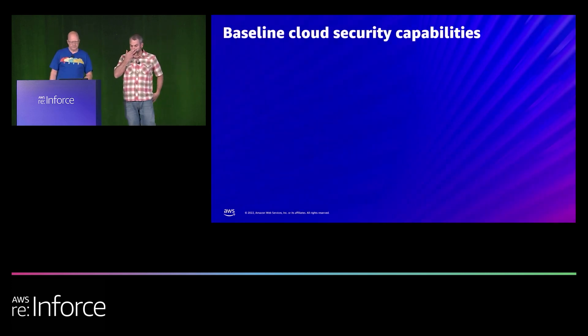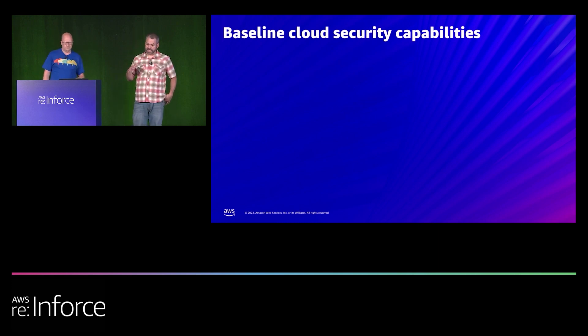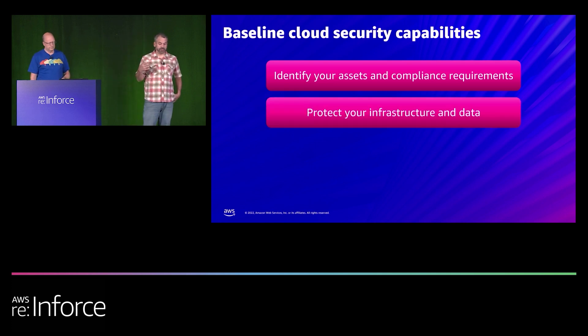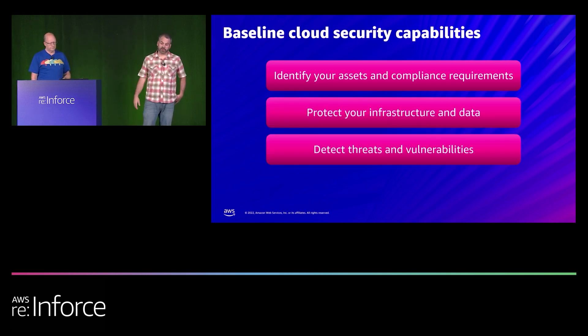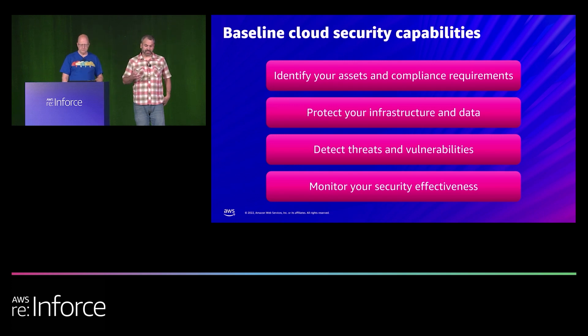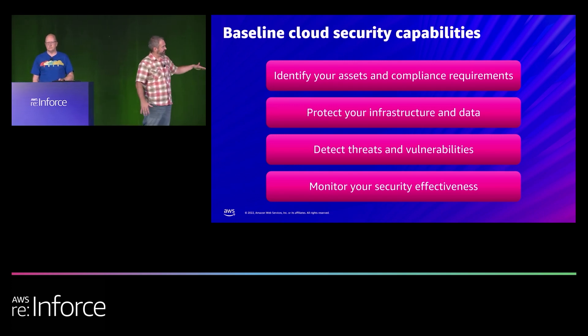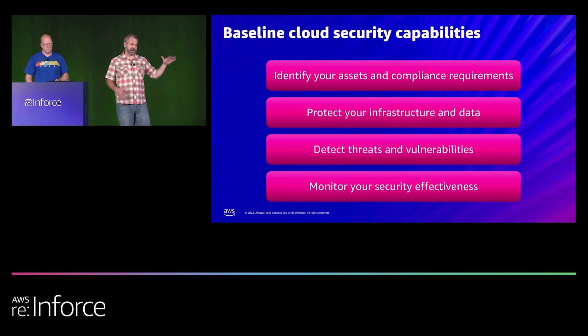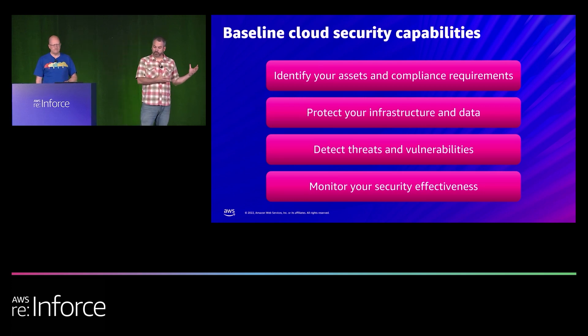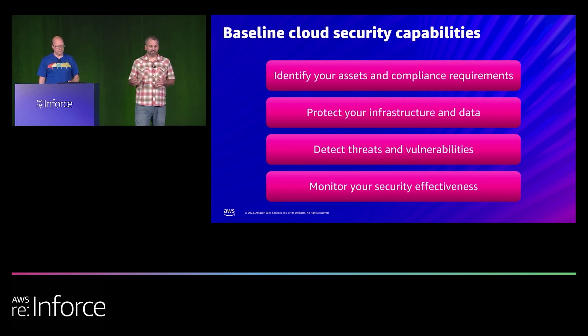We can think about a security baseline for cloud in four groupings: identifying assets and compliance requirements, protecting infrastructure and data, detecting threats and vulnerabilities, and monitoring security effectiveness. These aren't necessarily in any particular order — your organization may have already addressed some, or you may have cloud security or compliance goals this year that fall into one bucket or want to focus on specific areas.